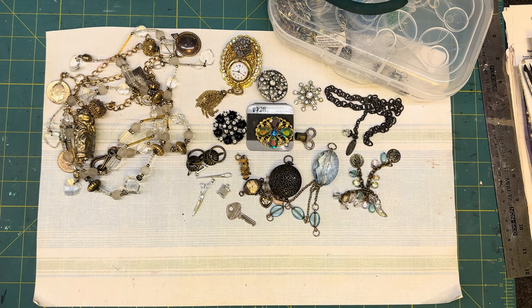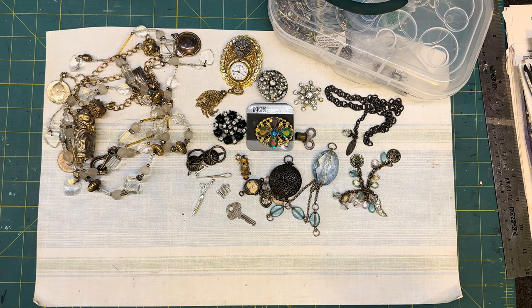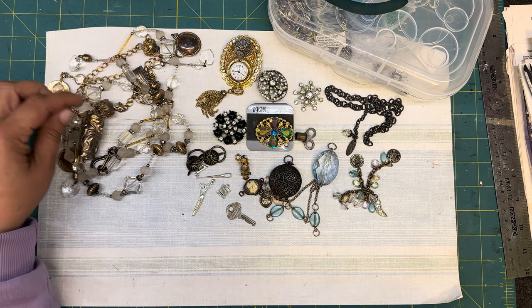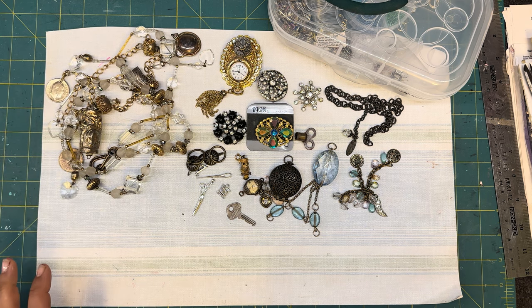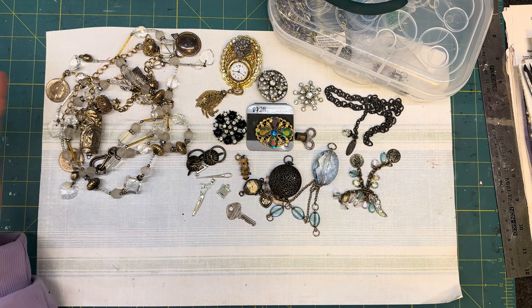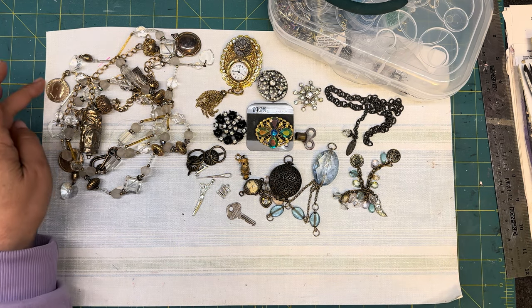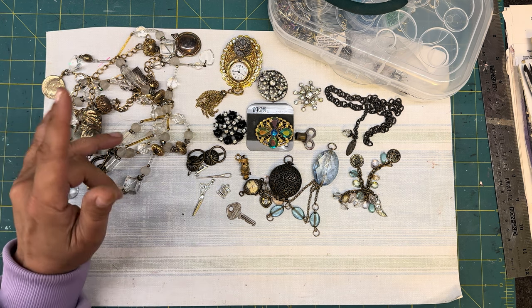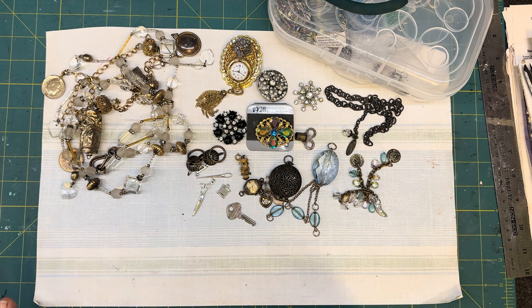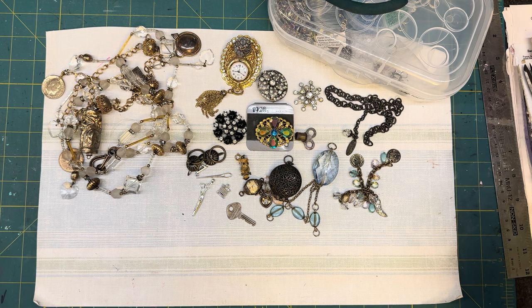Hello friends and welcome back to the channel. It is Angela the Traveling Crafter and I am here with day number 63 of the hashtag 100 day challenge ATH, which stands for Around The House, using common things that you may have lying around your home to create art. It is an open collaboration hosted by myself, and if you want the list of prompts, you can hop over to my Ko-fi site, grab the free list, and download that and start creating.